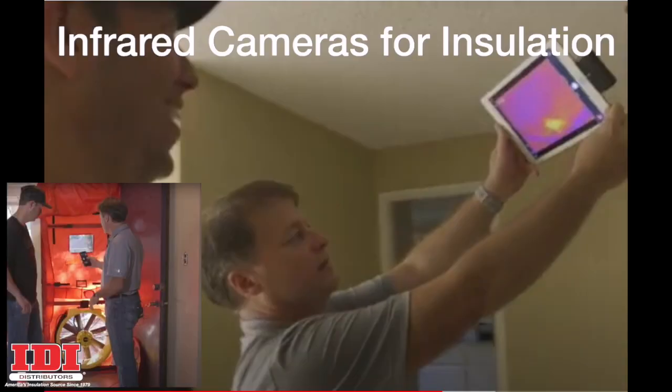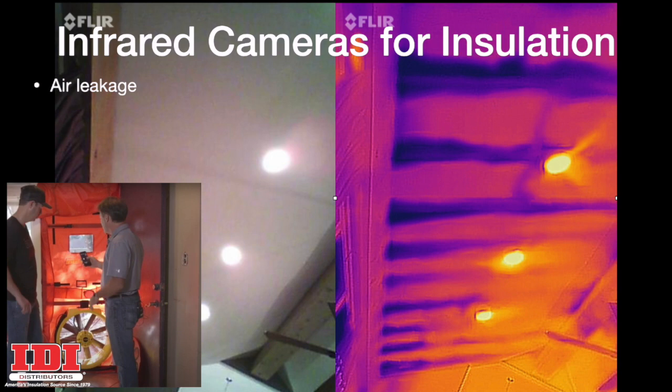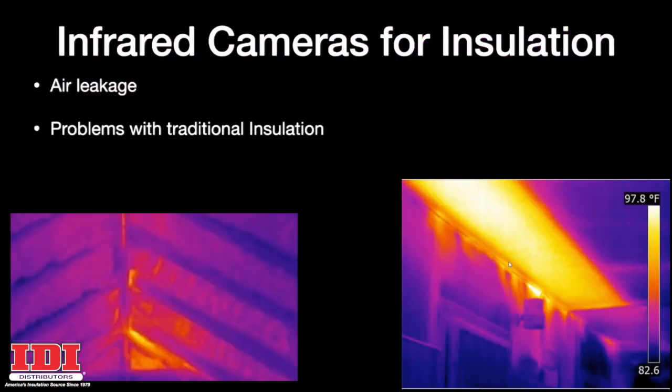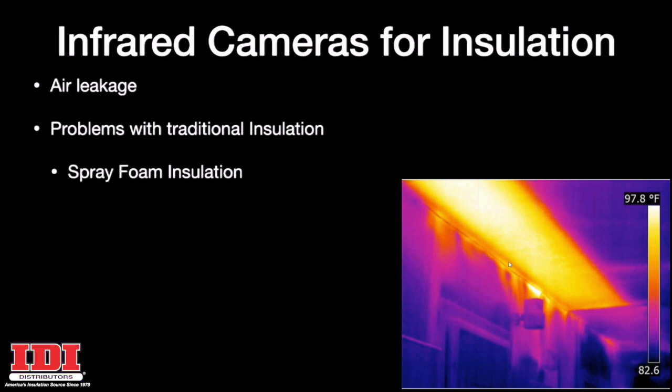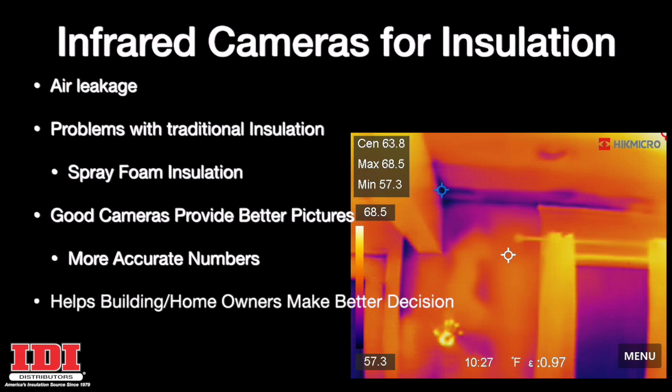Combined with a blower door, infrared cameras can show air leakage, problems with traditional insulation, and spray foam insulation. Good cameras provide better pictures, give you more accurate numbers, and help the building owner or homeowner make better decisions.